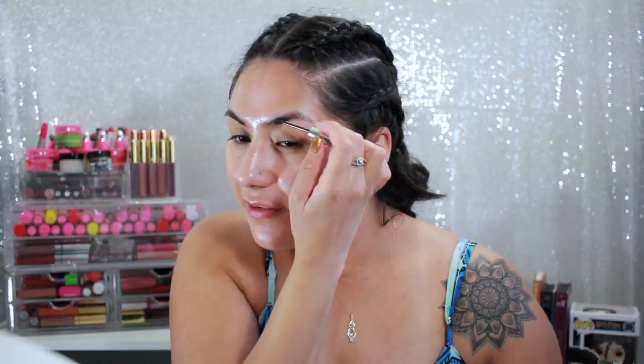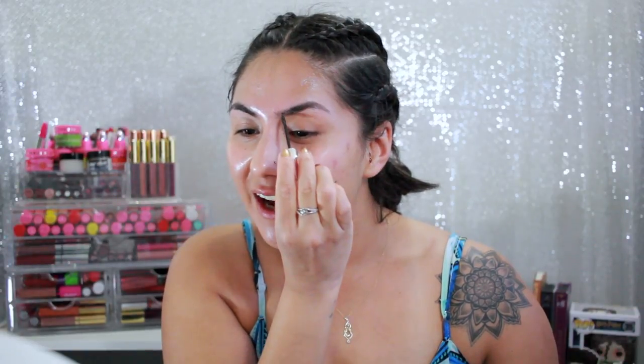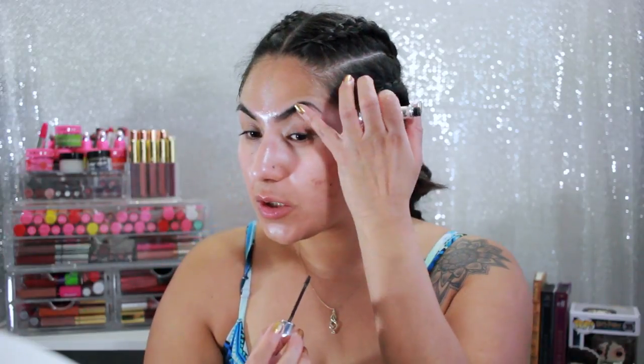I've been using the Benefit Gimme Brow again. I was using it before, then kind of stopped, but I still love it. It's just not enough to make your eyebrows extremely thick — it just gives them enough color to make them look fuller, and I like that. Eyebrows are not my forte and I really don't try too hard on them, which I probably should but I don't.